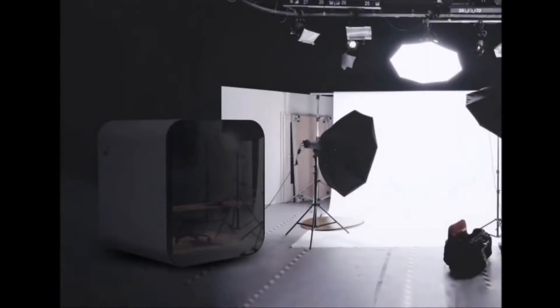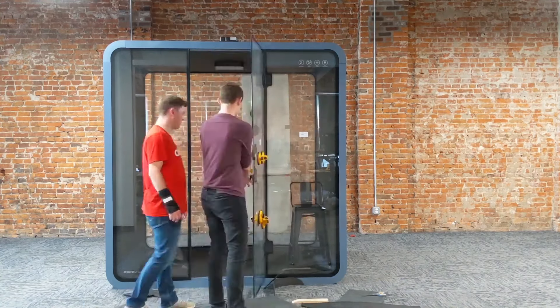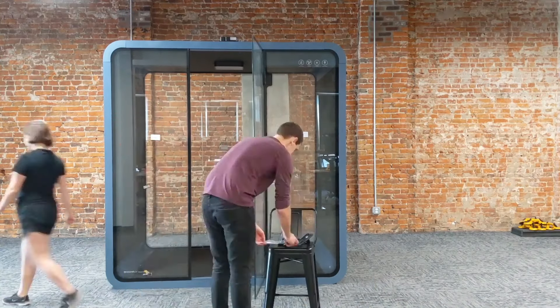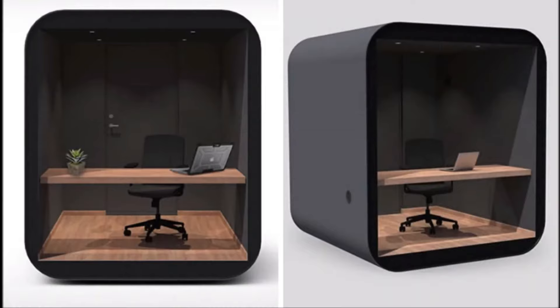Four built-in downlights and a power outlet ensure a comfortable and functional atmosphere throughout your workday. Beyond its functionality as a home office, the Study Pod's simple design allows for multiple uses — it could transform into a yoga studio or even a quiet reading nook.